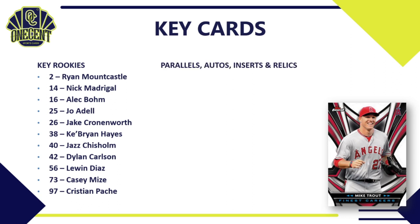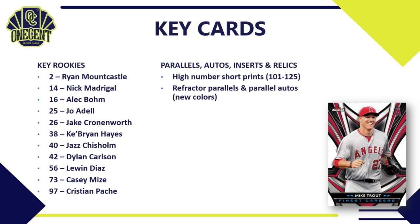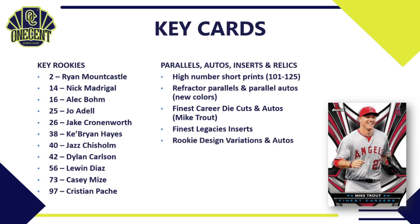There are no relics in this set. The big chases are the high-number short prints (cards 101–125), refractor parallels, and parallel autos. There are eight new colors this year. We also have the Finest Career die-cuts and autos featuring Mike Trout, the Finest Legacies inserts featuring retired stars, rookie design variations with autos, Finest Moments autos featuring retired greats and current stars, and the Finest Original Buyback autos with some really nice names.